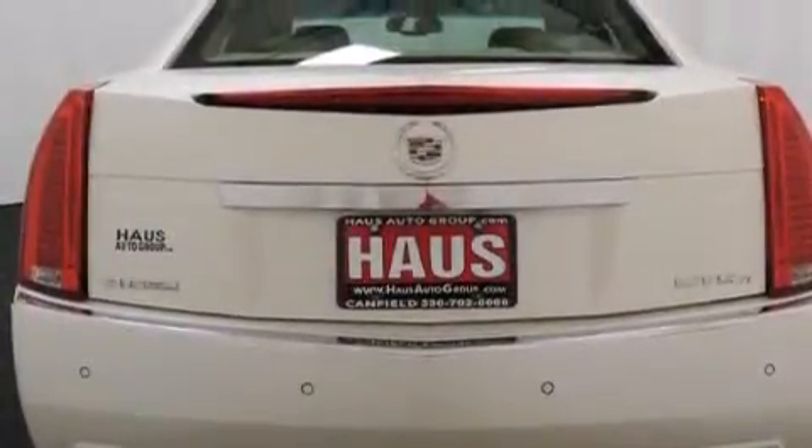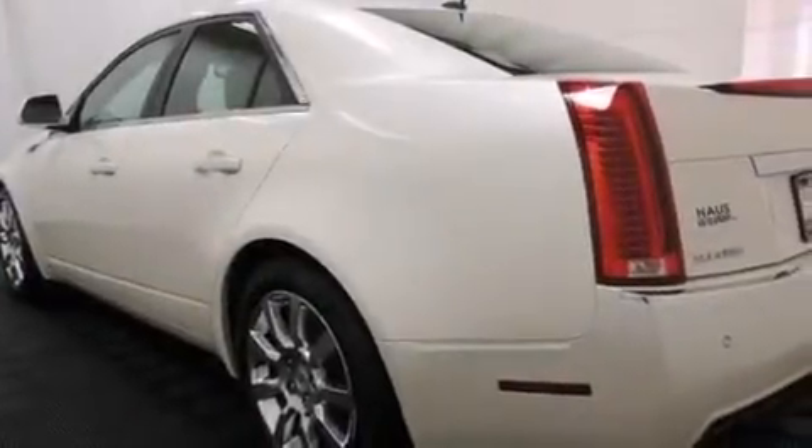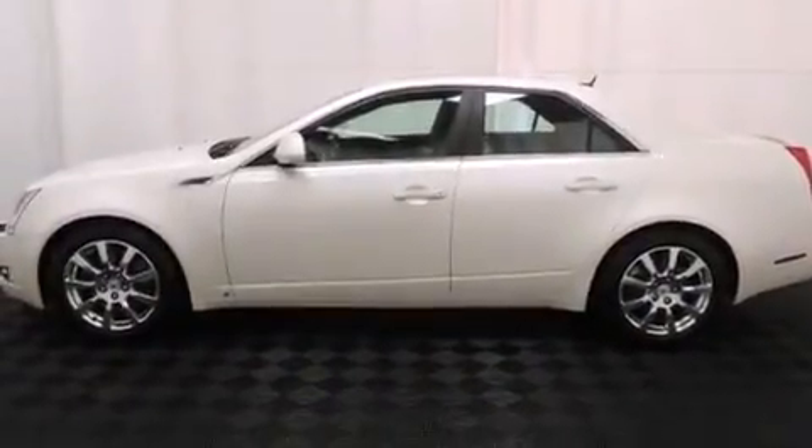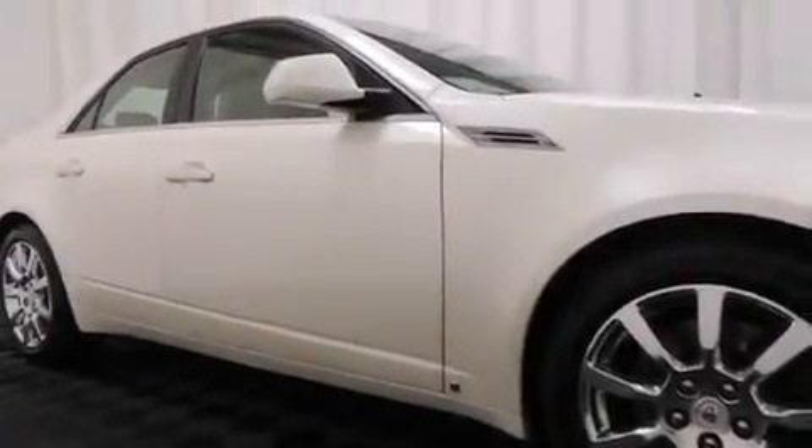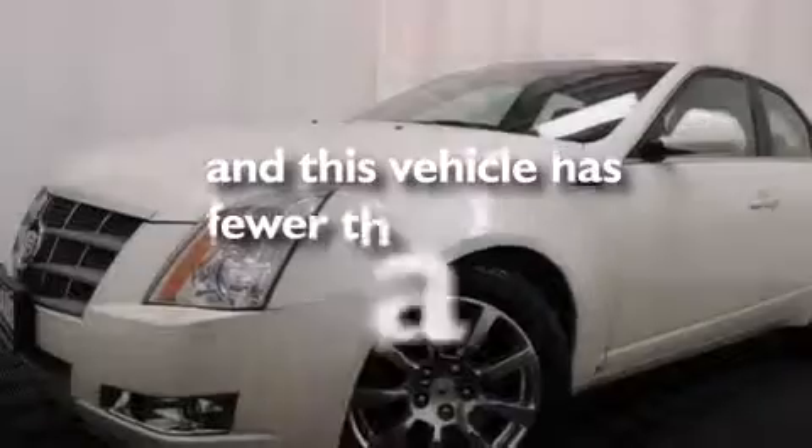The following features are also included: a power driver's seat, cruise control, steering wheel controls, an illuminated passenger side vanity mirror, side impact airbags, variable valve timing, 17-inch wheels, a traction control system, a keyless entry system, and this vehicle has less than 71,000 miles.